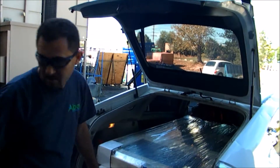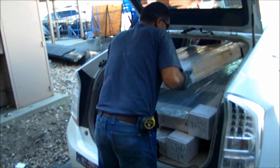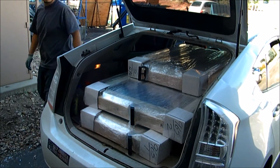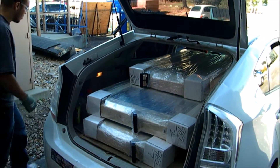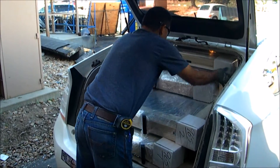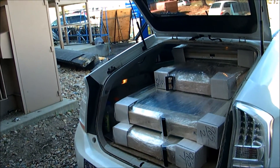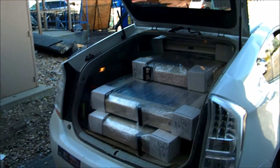We have one more demonstration of what a Prius can do that you'd never think it could do. You wouldn't believe what I put in here, and I kind of knew this would work. A Prius can hold four windows — actually, a lot of these are double or triple windows. So how many total actual windows do we have? Two, five, six, seven — seven total. A Prius can hold seven windows.